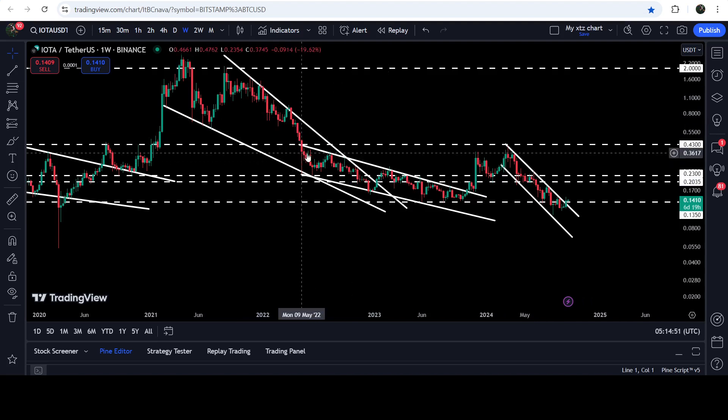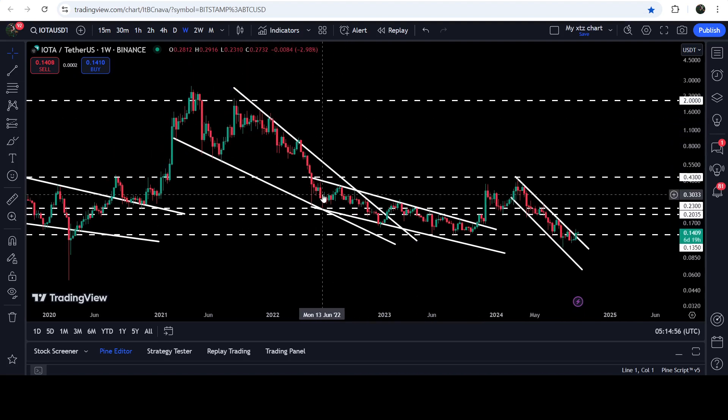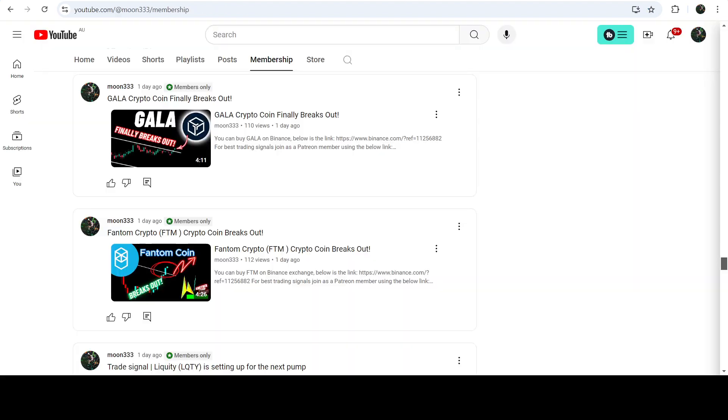Now if we take a look at the target for the breakout from this big and long-term down channel — we have already achieved the target for the breakout from the smaller channel, but we still have not hit the target for the falling wedge pattern breakout. That target can be here at the top of the wedge, approximately at two dollars and fifty cents. So this was the update so far, I hope that you like the analysis.